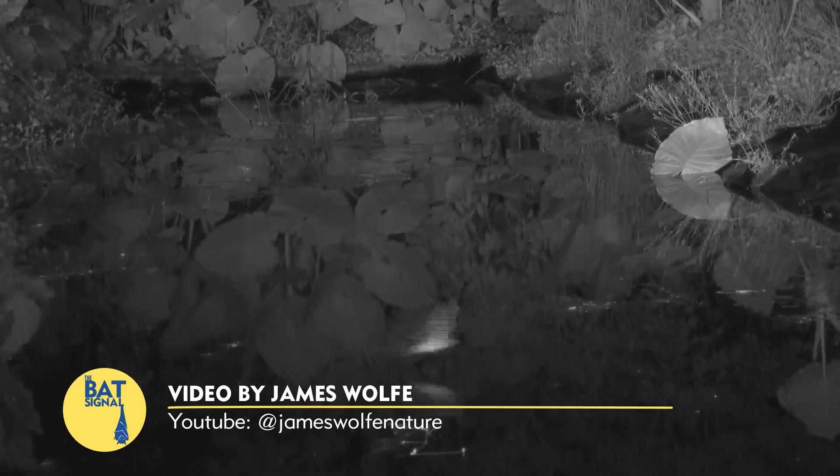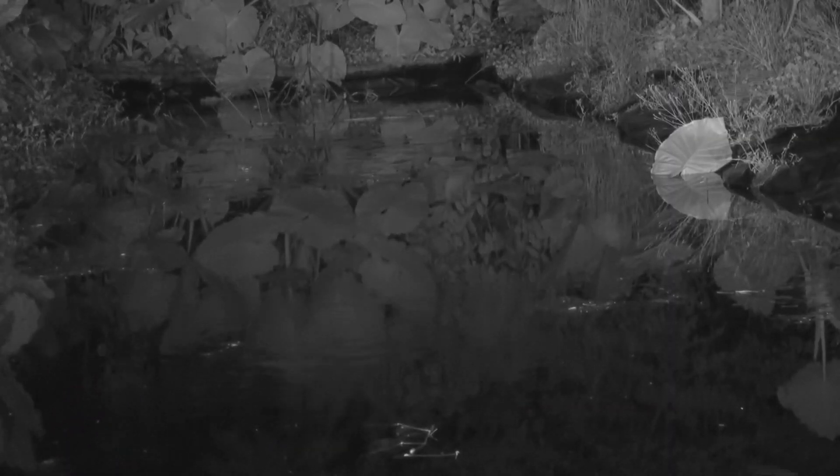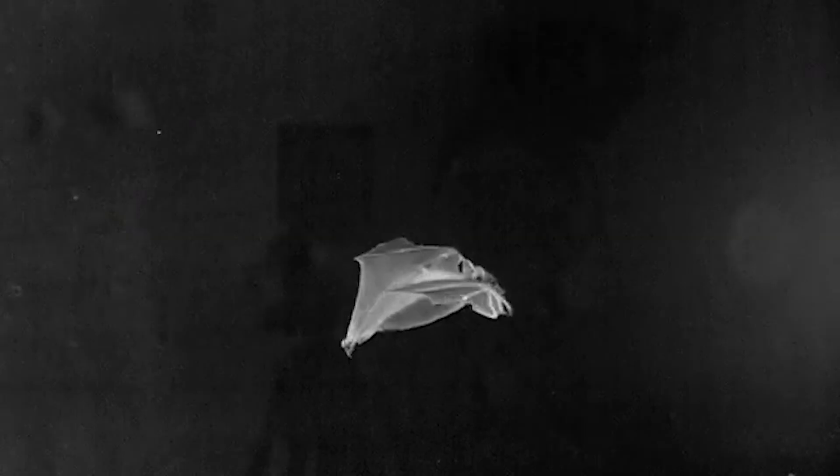My favorite science story this week is about bats. The big question is how do bats drink water? In a sense, we already know because they just go down to the water and stick their face in it and drink and then fly away. But in another sense, we don't know because when a bat flies, it stays in the air by flapping its wings.